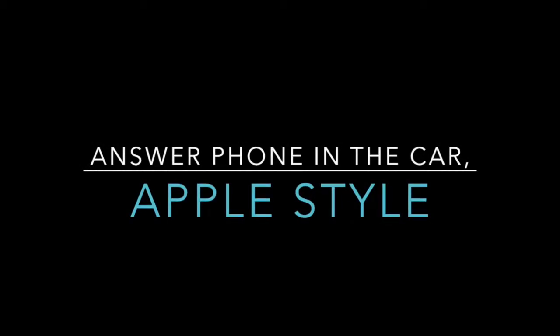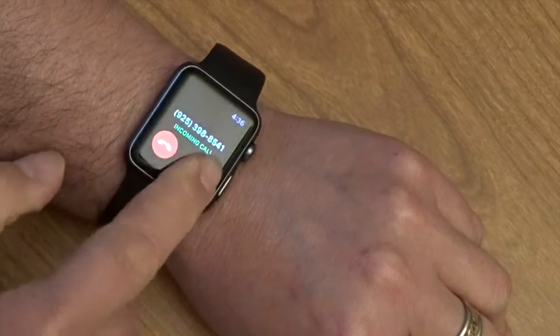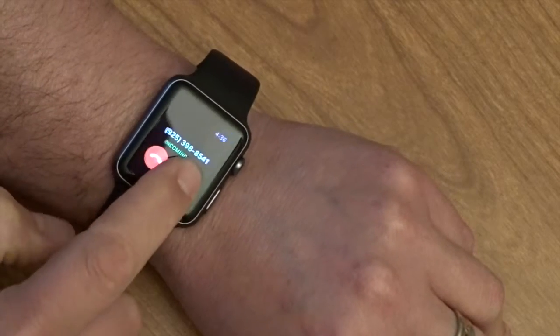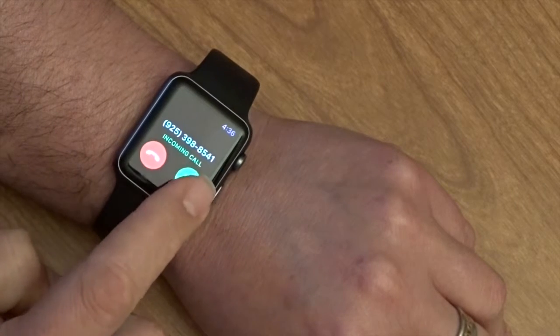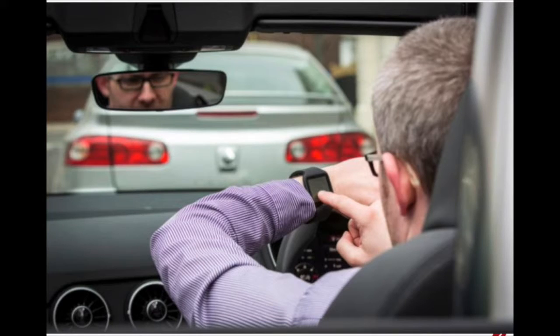Did you guys catch that? Let's play out the scenario. Imagine for a second that I'm driving and a phone call comes in. You can see I'm getting a phone call right here, and I'm trying to answer it. A long press of any kind doesn't really work on this device — I have to be very deliberate and precise in how I tap this button to answer it. That could lead to spectacular issues like accidents, and you can see he's almost hitting the car in front of him.